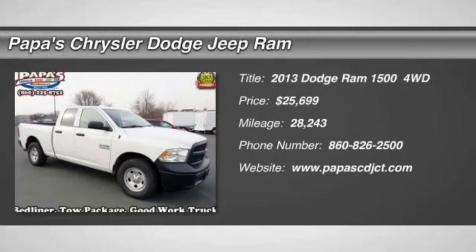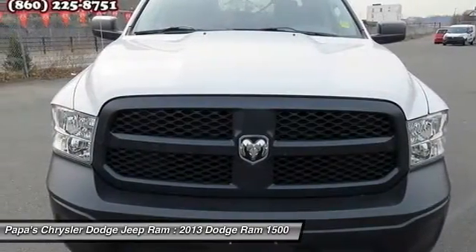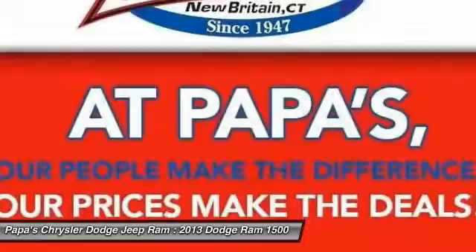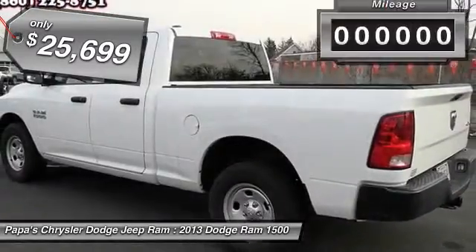The 2013 Dodge Ram Pickup 1500. The Ram 1500 is the most awarded Ram truck ever. Its exterior styling rethinks and outclasses every truck out there. Bred for strength and intelligence, the Ram 1500's towing and cargo hauling capabilities come naturally. And it's priced below $30,000.